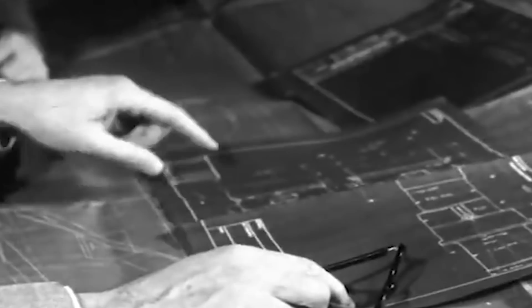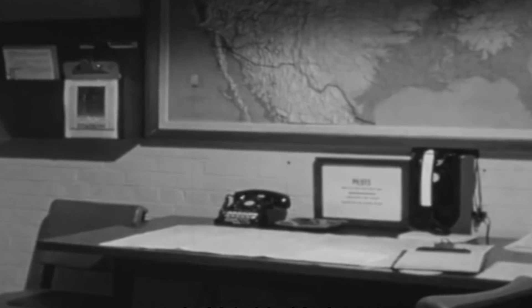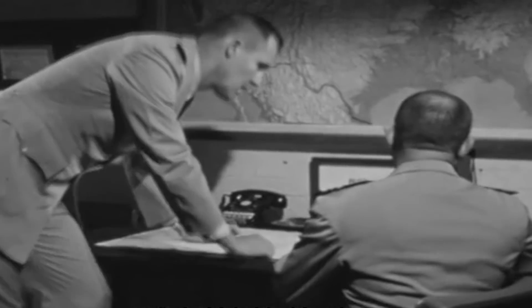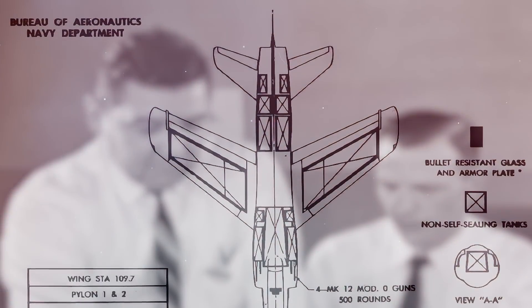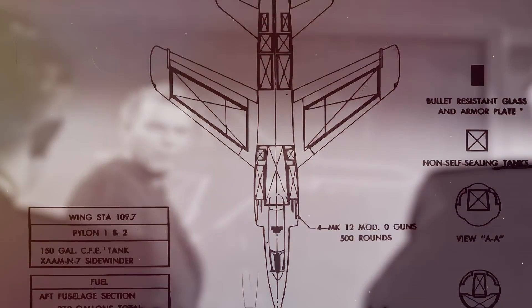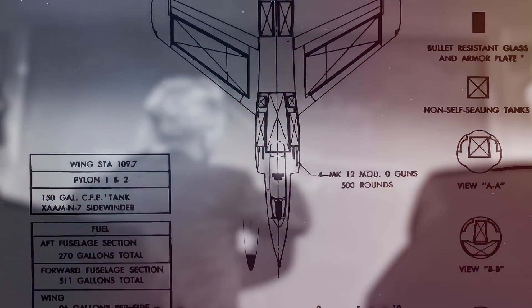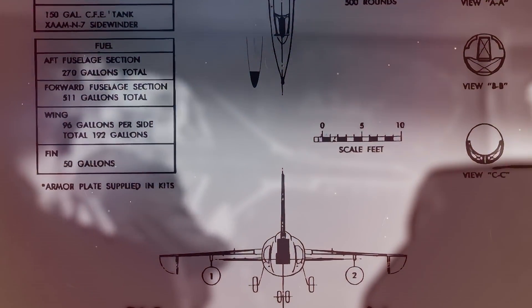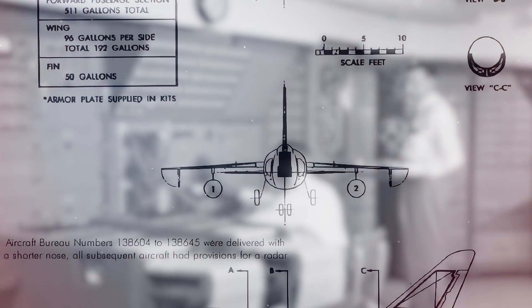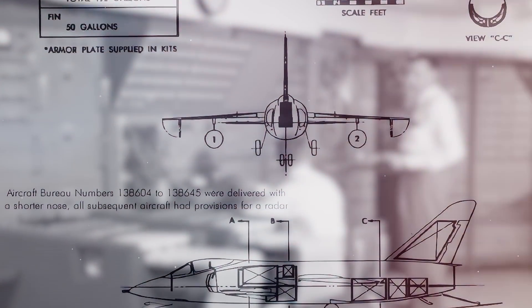When the Navy Bureau of Aeronautics read the G-98 proposal, they were impressed, especially by its potential for supersonic performance and reduced transonic drag. On April 27, 1952, the Navy ordered two prototypes and a static test airframe model. Even though this new model was quite different from the F-9F-7 Cougar, the Navy assigned the designation X-F-9F-8 to the new project. To further add to the confusion, the prototypes were then re-designated X-F-9F-9, and the previous designation went to another derivative of the Cougar.